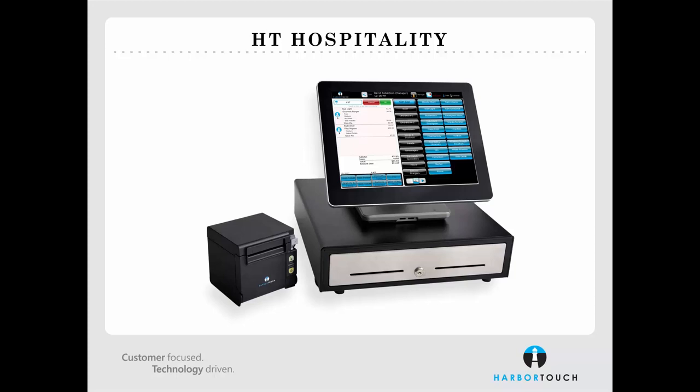We're now going to take a look at the HarborTouch Hospitality software itself. HarborTouch Hospitality is a very flexible product which can accommodate a number of different business environments. Today we're going to be looking at how the software can be utilized across four broad industries: the bar industry, the counter service industry, the pickup and delivery industry, and the table service industry.